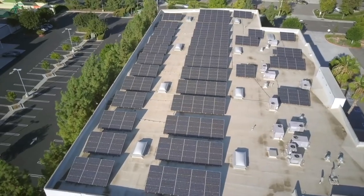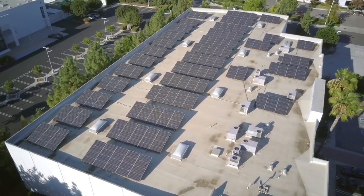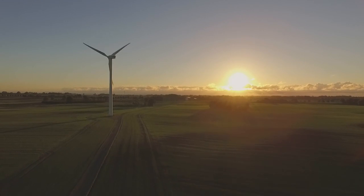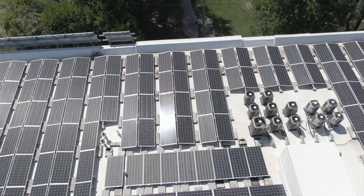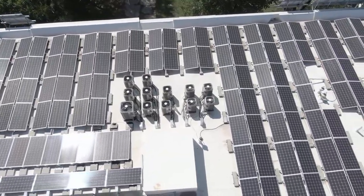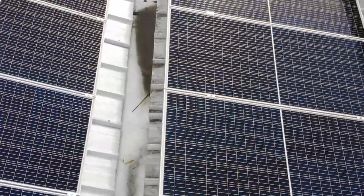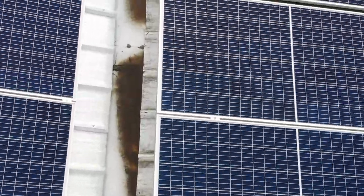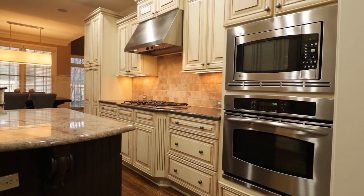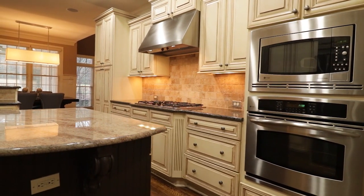Once the electricity has been converted to AC, it is sent through a meter, which measures how much electricity is being produced by the solar panels. The electricity is then sent to a circuit breaker panel, which divides the electricity up into different circuits, ensuring that the right amount of electricity is sent to each part of your home. From there, the electricity is sent to outlets and appliances throughout your home, allowing you to use it to power your lights and appliances.